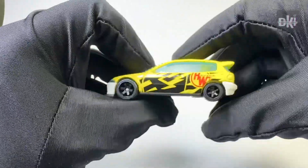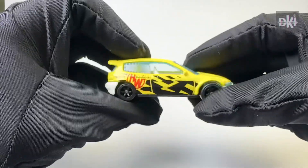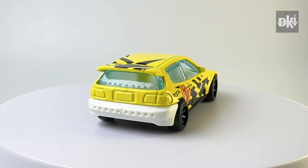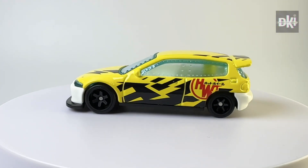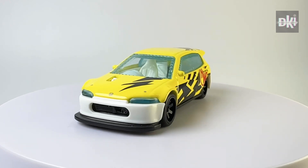This is the first factory custom I have of the Honda Civic dragstrip. Compared with the official release, its only difference is the body color and the wheel design. Unlike the official release, this has RR6 SPM wheels at the front and a mini version at the back.